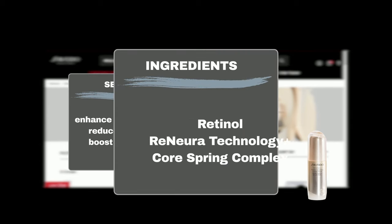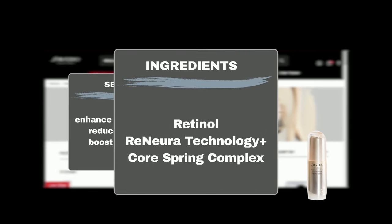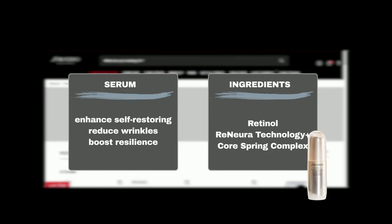Formulated with Retinol, which delivers fresh, pure retinol into the skin with the superior effect of visibly diminishing and preventing the appearance of wrinkles. Renura Technology Plus supports skin's receptivity to awaken and maintain the effectiveness of the serum over time. Core Spring Complex promotes visible firmness and resilience.